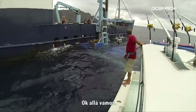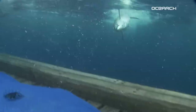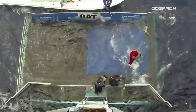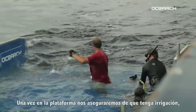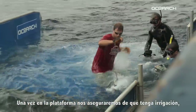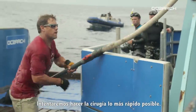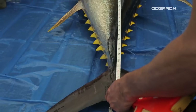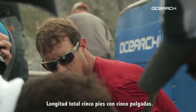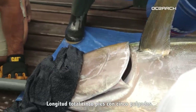All right, I think this is going to be it. I'm all ready for you. Come on up. Once it comes on board, we're going to make sure that it has irrigation — a hose in the mouth. Let's go, let's do the tagging. We're going to try and make this as quick as possible. Five foot five is total length. Pelayo's putting the tag inside.